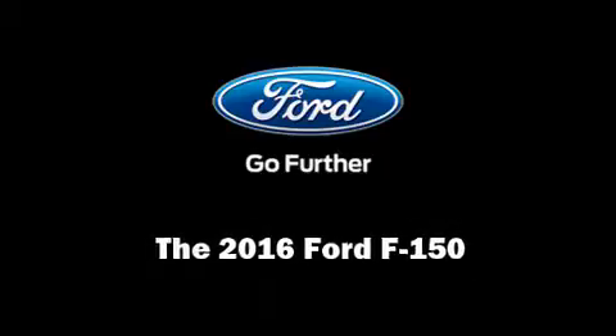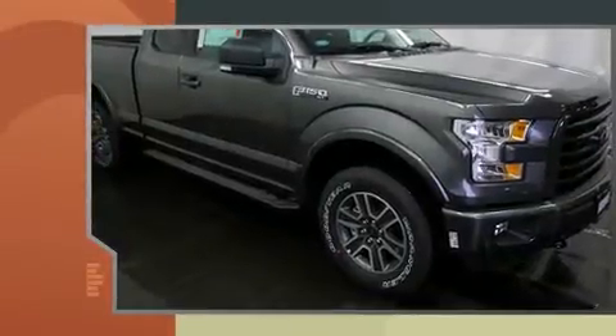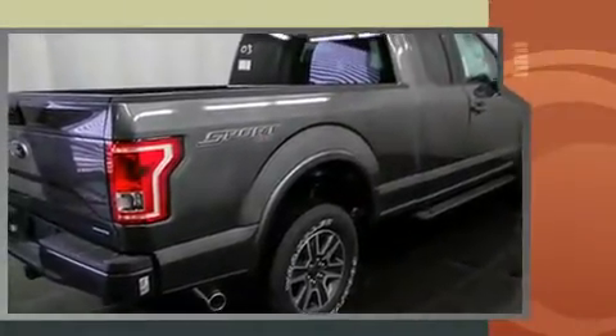Discerning drivers will appreciate the 2016 Ford F-150. All of the premium features expected of a Ford are offered, including automatic dimming door mirrors, heated door mirrors, remote keyless entry, a trailer hitch, and one-touch window functionality.